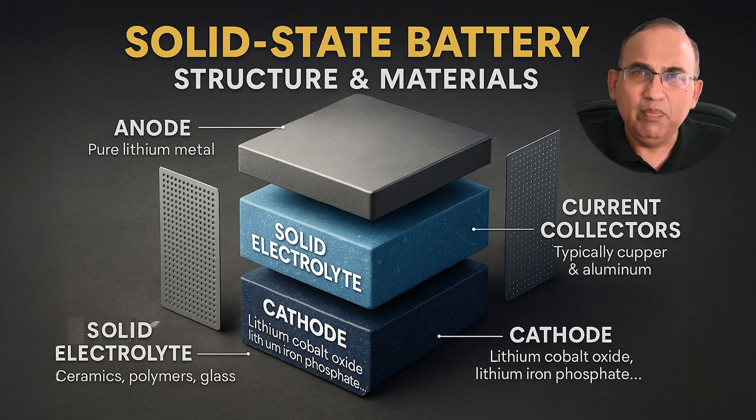But are solid-state batteries ready for prime time? Should you really wait on buying an EV with a solid-state battery? Stick around — we'll get to the facts, the timelines, and the truths. Let's start with how solid-state batteries work.